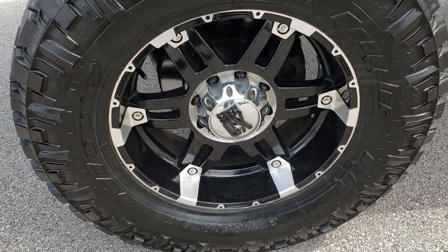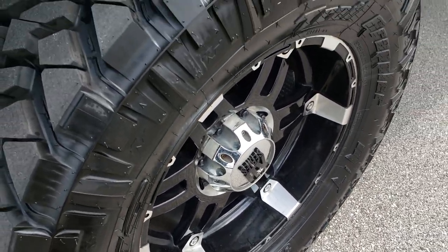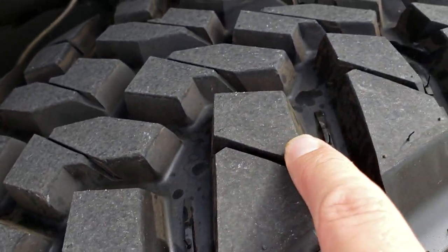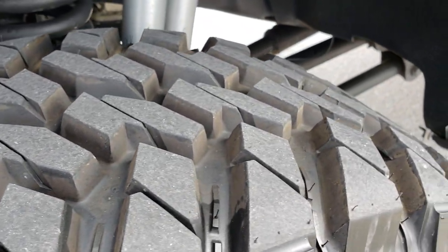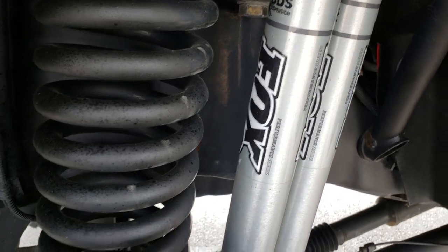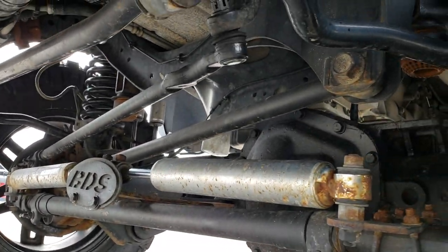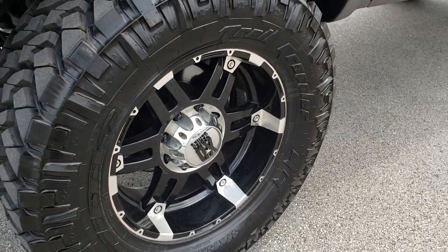This truck has like-new Nitto Trail Grappler MT 37x13.5R20 tires. These tires have just about all the tread left — brand new, you can still see the little knobs on there. It has Fox BDS suspension shocks on the lift, a BDS suspension lift on this truck, and XD series painted and polished aluminum rims.